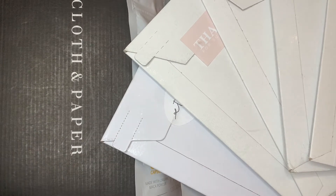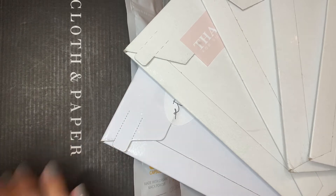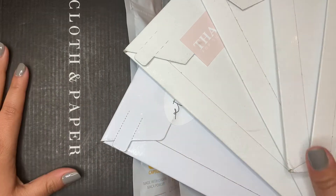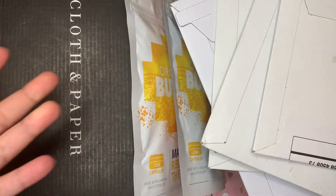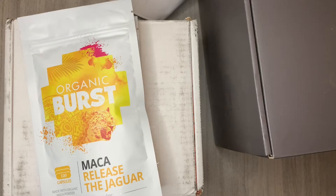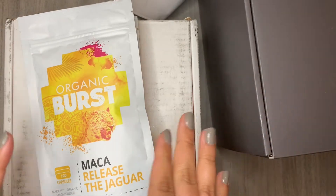Hi everybody! I've been so bad with uploading, but I'm excited about this one. Hauls are one of the easiest to edit and upload, so this is part one of my Black Friday haul. I have some stickers and also some non-planner things for anyone who's interested. Part one is going to be non-planner related, so let's get started.